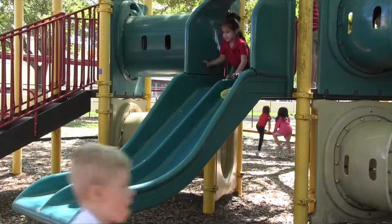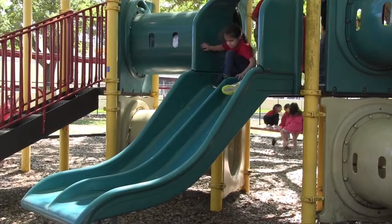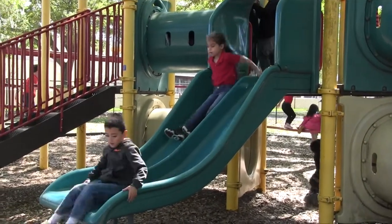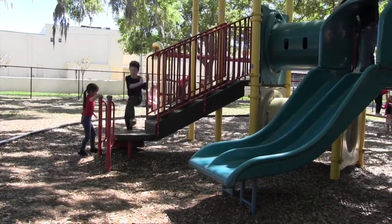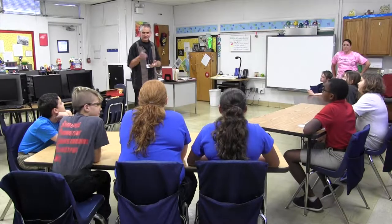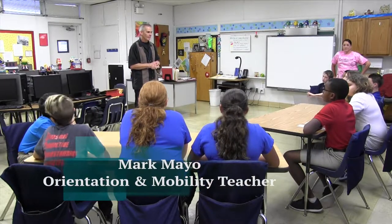We met with some amazing teachers who work with visually impaired students to get an idea of ways that they assist students in a regular school day. First, we met Mr. Mark. My name is Mr. Mark. This is Ms. Carla. We both work with visually impaired and blind students.